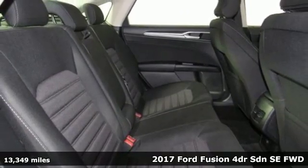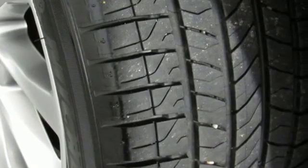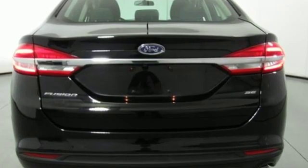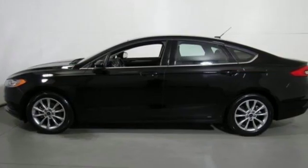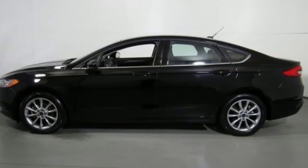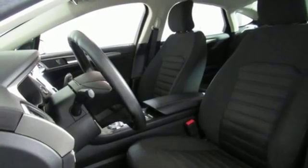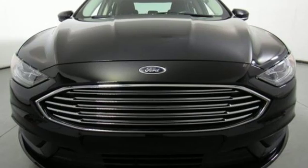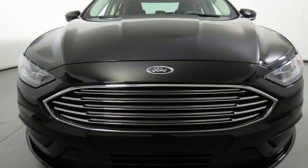It boasts an impressive list of features like these: streaming audio, wireless phone connectivity, manual tilting steering column, configurable instrument gauges, push button start, manual telescoping steering column, automatic transmission, aluminum wheels, gas pressurized shocks, and i4 engine. Take it for a test drive today.